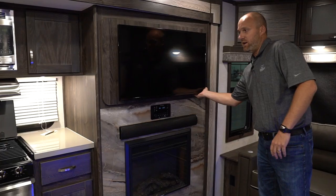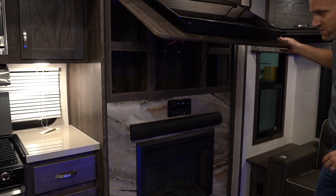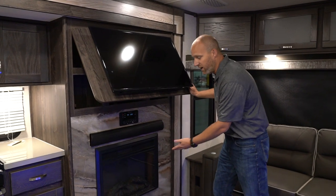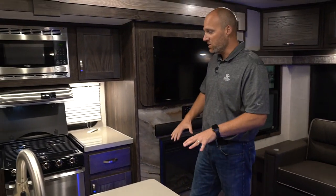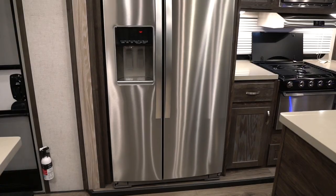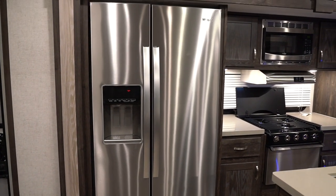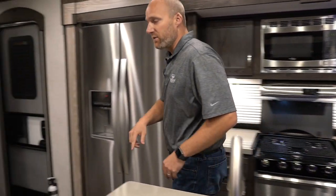Behind the entertainment center, we have something that Highland Ridge is very well known for, which is our storage behind our TVs. You've got a nice fireplace here in the entertainment center area. In the kitchen, you've got ample countertop space. We also have the ability to get a 21-cubic-foot residential refrigerator in the kitchen area, and also a full-size pantry.